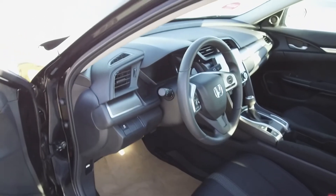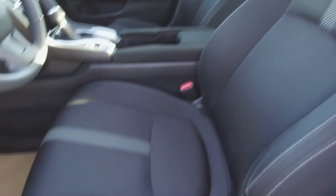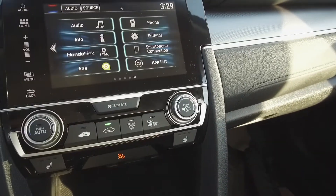Moving on inside, we've got a like-new beautiful black interior with cloth, manually adjustable front seats, steering wheel mounted phone, audio and cruise controls, a Honda infotainment center, and heated seats.